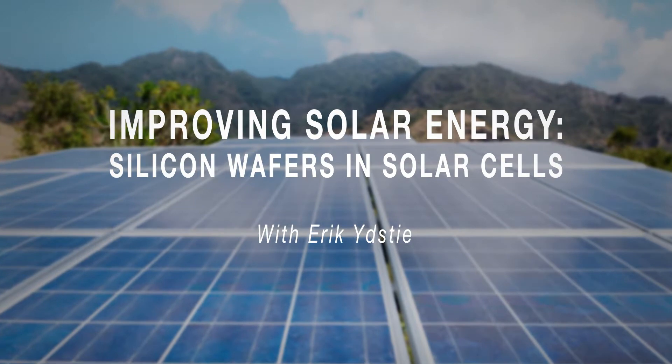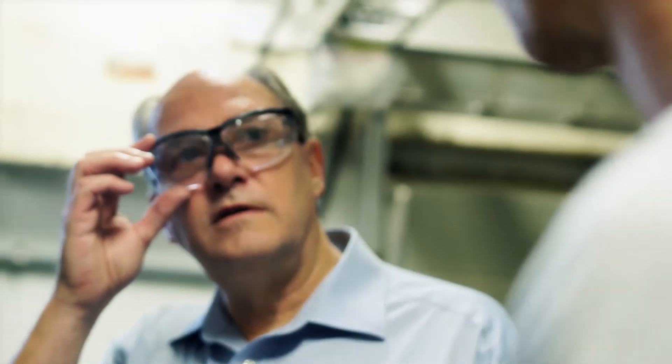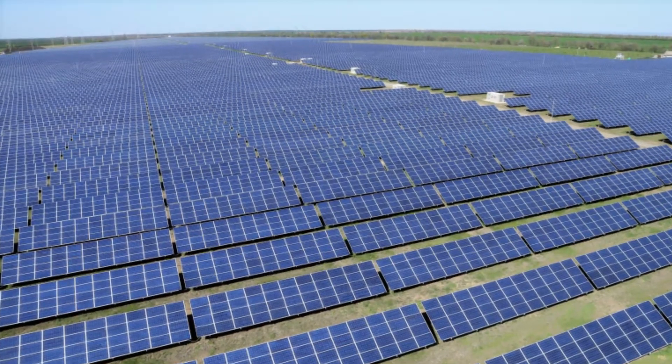My name is Erik Idsti. I'm a process control person, but I got into this area of solar energy. The solar field has been booming. It won't solve the energy crisis in the short run, but in the long run we can really see this has a huge impact.